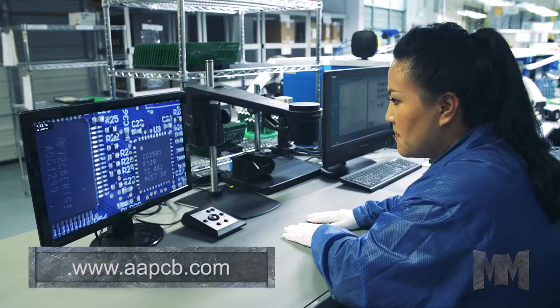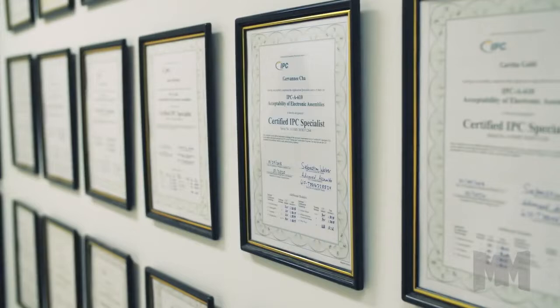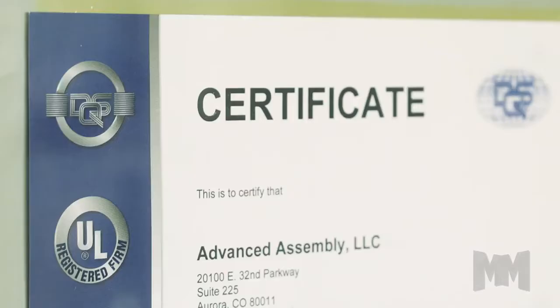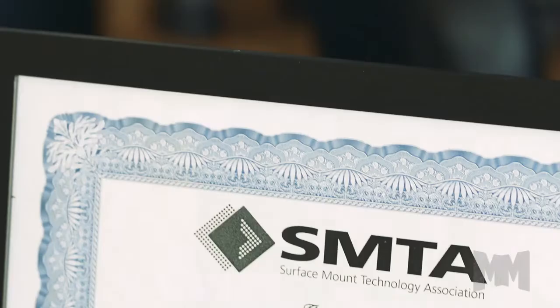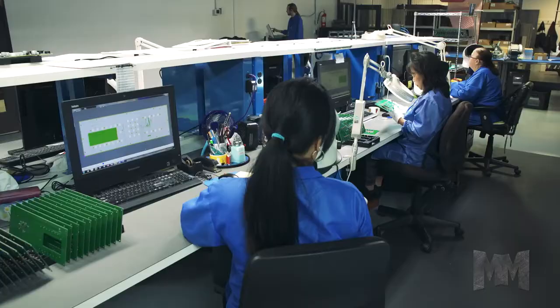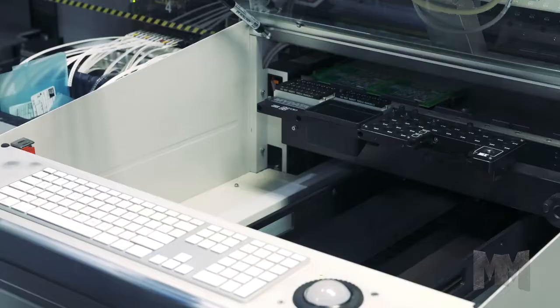Advanced Assembly is an IPC member. Their facility is ISO certified, UL, SMTA, and DQS registered. They're also ITAR and ROHS compliant. Shorter product development cycles and faster time to market — Advanced Assembly helps make it happen. Get the details by visiting their website at aapcb.com.